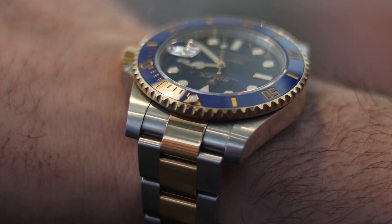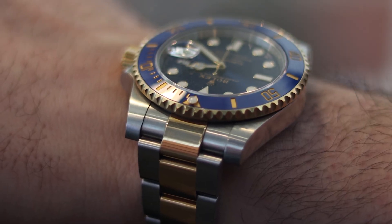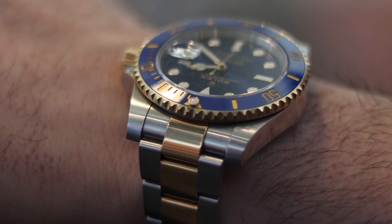Pictures don't do it justice. You need to see this thing in person, and wearing it is such a delight. It's a staple in my collection for sure. It's probably been the most worn Rolex model of the three that I have, just because I love it. There are so many things about it — the two-tone, the ceramic bezel, that sunburst blue dial. This thing is so good.